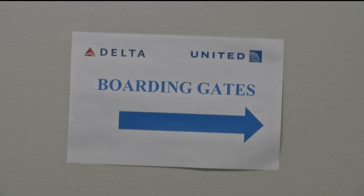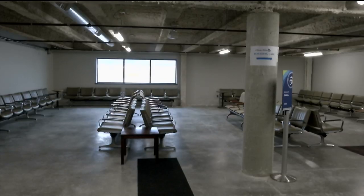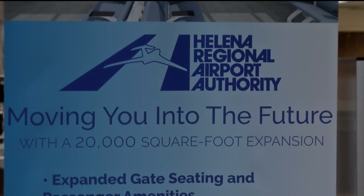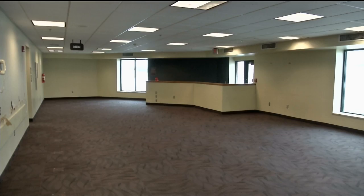In phase two of the project, crews will demolish much of the previous waiting area, then remodel it. The next section of work is expected to take about a year. Leaders say there will be more changes in the terminal as the project goes on, but the work won't affect the airport's operations.